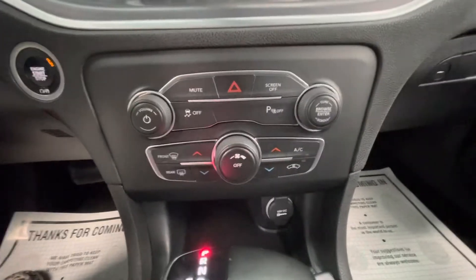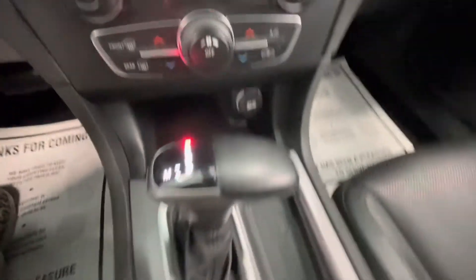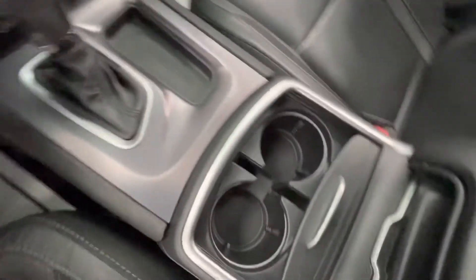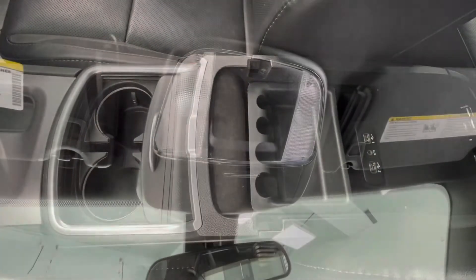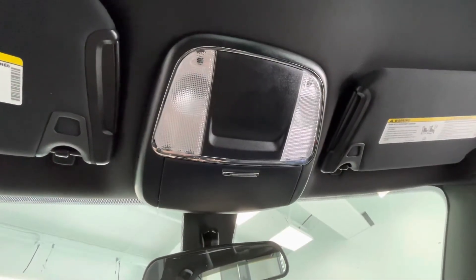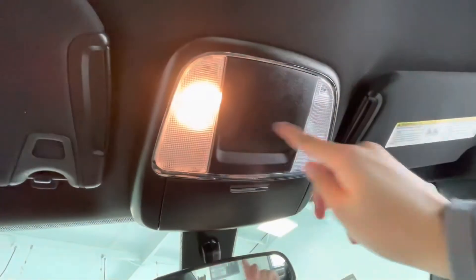You will have your climate control options here in the center, as well as your 12-volt plug-in. You will have your gear shifter, two cup holders, and a large center console. Up top you will have a sunglass holder as well as your lighting options.